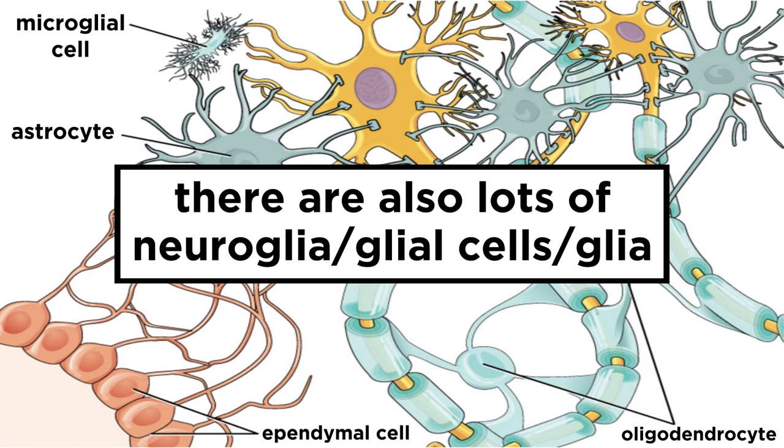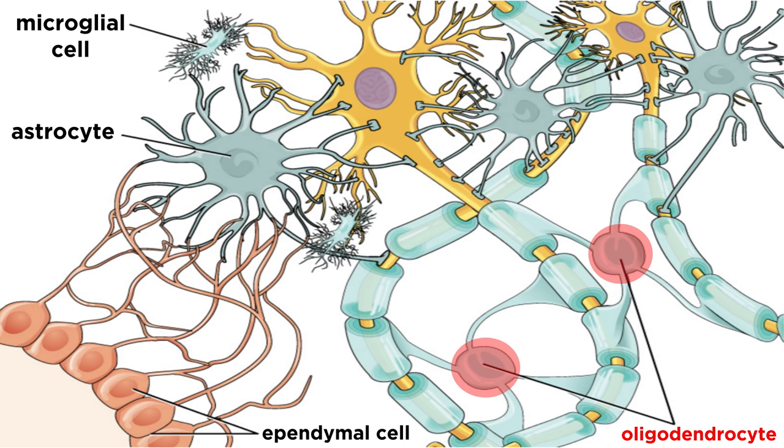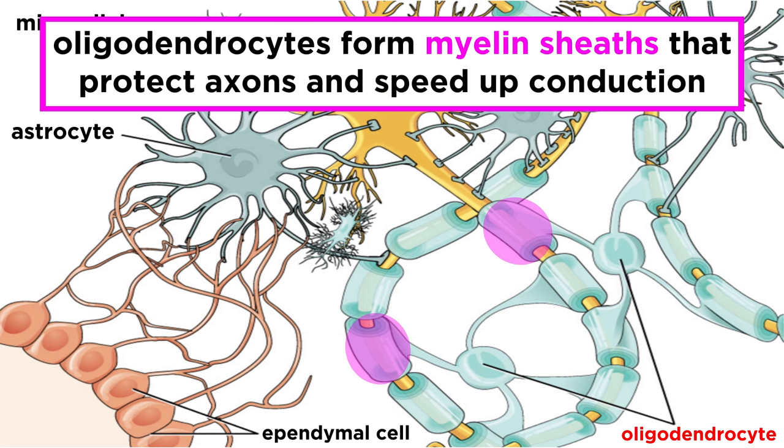In addition to neurons of various types, we can find neuroglia, also called glial cells, or simply glia. These are the other cells present in nervous tissue that are not neurons. In the brain, the first of these are called oligodendrocytes, which form myelin sheaths that wrap around one or more axons to protect them and speed up conduction along the axon, just like Schwann cells do in the peripheral nervous system.